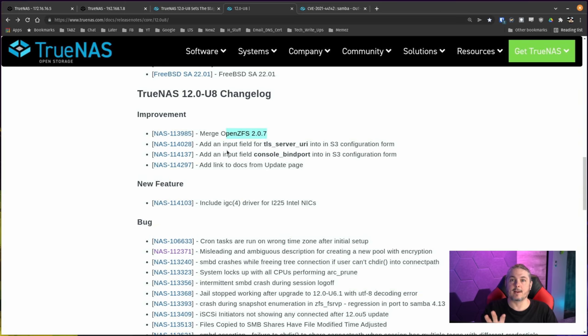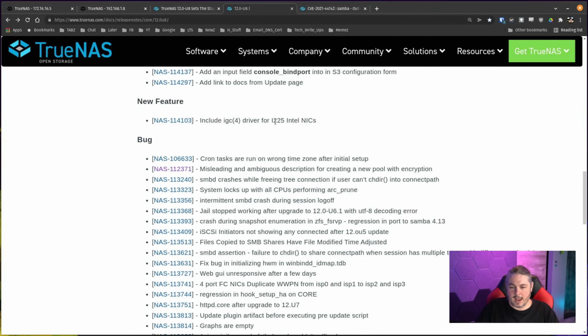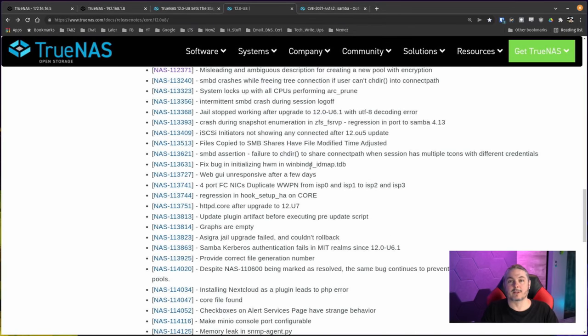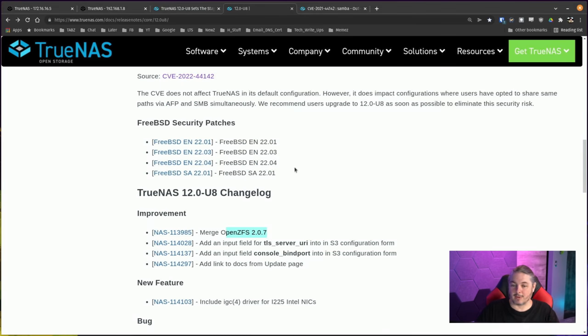MinIO will be a slightly older version inside TrueNAS versus if you load it within a jail — that's one reason it's available as a jail for the extended features you may want. They also included new Intel drivers for the i225 Intel NICs, and then there's a long list of little bug fixes. Go ahead and read through those to see if something was holding you back, but honestly you really have to update because of the Samba issue.